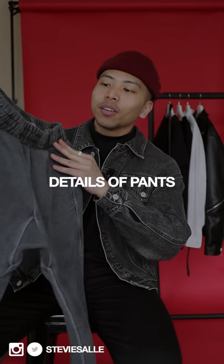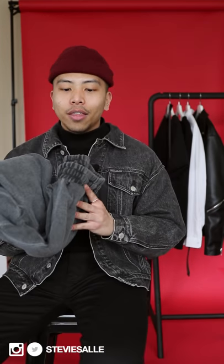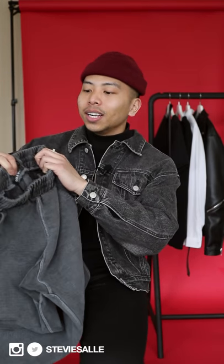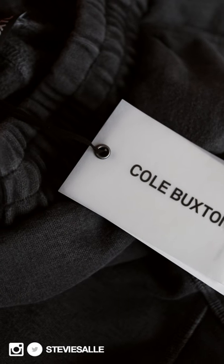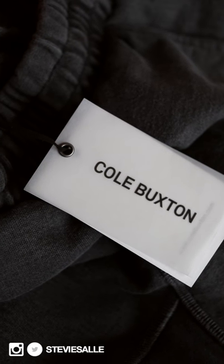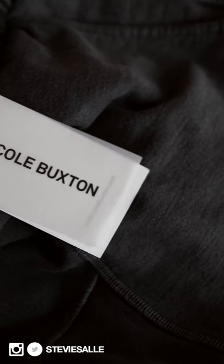So these right here are the Cold Boxing warm-up sweatpants in the color slate. The sweatpants have a really nice, simple tag that just says Cold Boxing, and then on the bottom there's another harder tag with the brand's website.